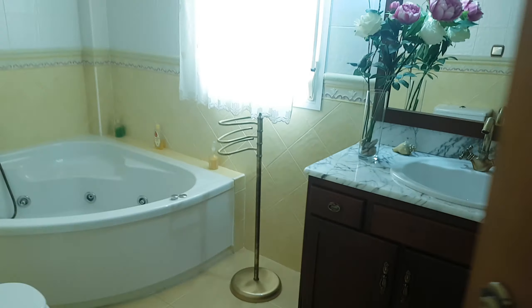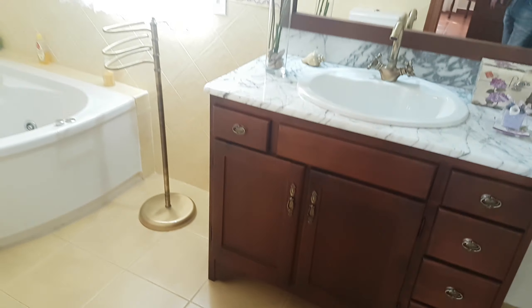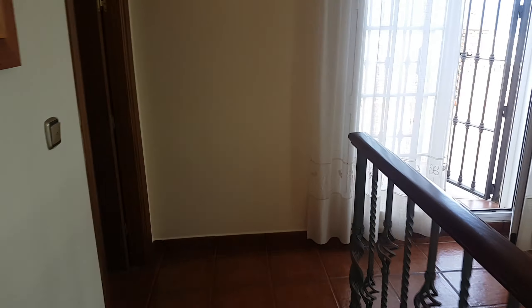There's wardrobe space throughout, and all of the furniture is going to be included within that price — we're talking high quality, lots of hardwood furniture. There's a jacuzzi bath in the corner — that's the master ensuite. And then to finish off, there's a huge terrace.